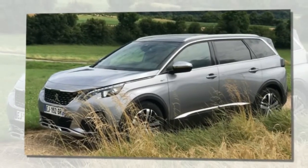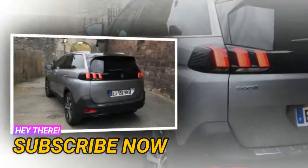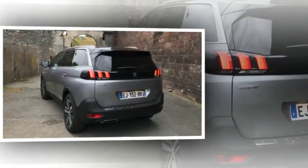Essentially, the all-new 5008 is just an extended version of the latest Peugeot 3008, designed specifically with an extra row of seats to accommodate seven people.